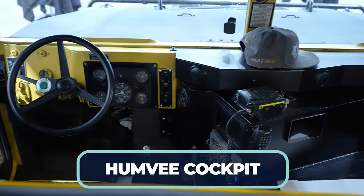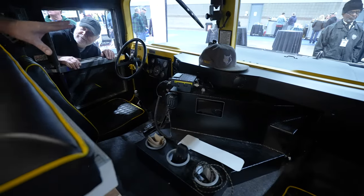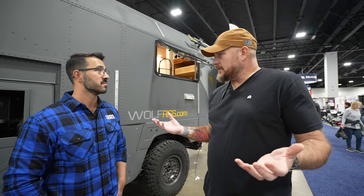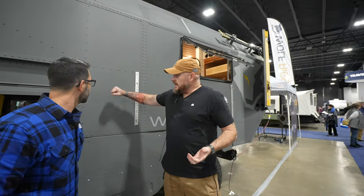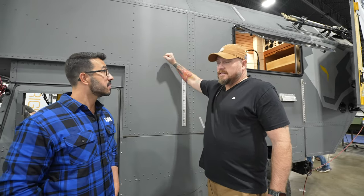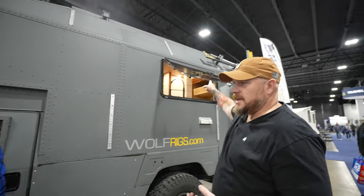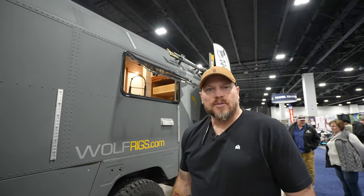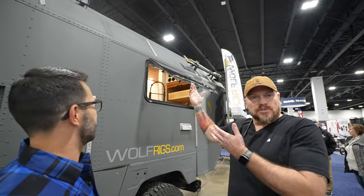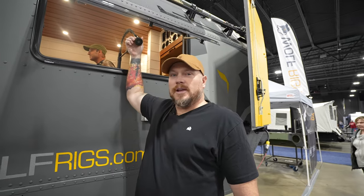The cockpit area looks very much like the military version. Being a prototype, they added various features partly for show. The structure is incredibly solid — you could hang quite a bit of weight off it. There's a jack up top, and good places for traction boards as well.